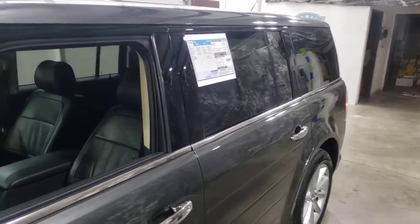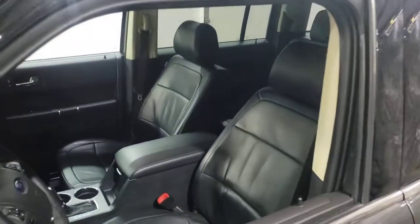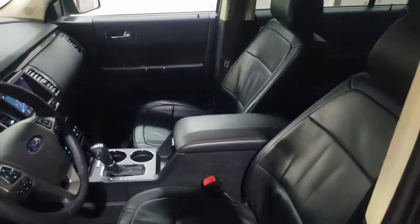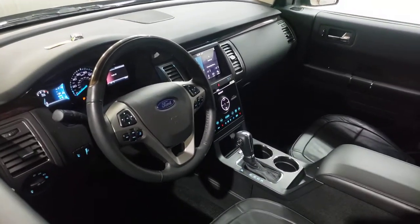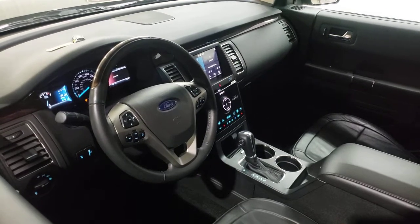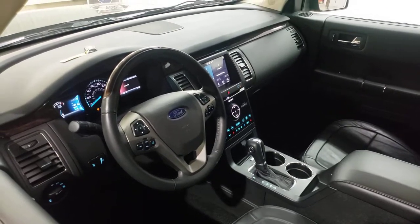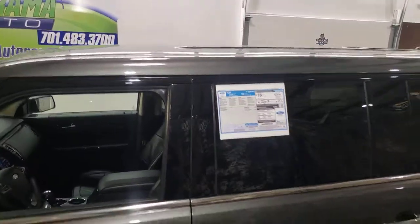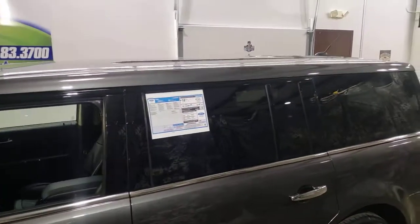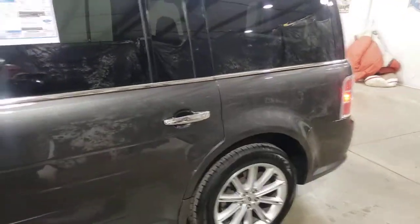It is the Magnet Gray with a charcoal interior. Those seats are heated, power seats on both sides. Factory Sony audio, factory navigation, Sync 3, factory remote start. Just a nice color combination — notice it's all one color, it doesn't have the white roof, which a lot of people don't care for.